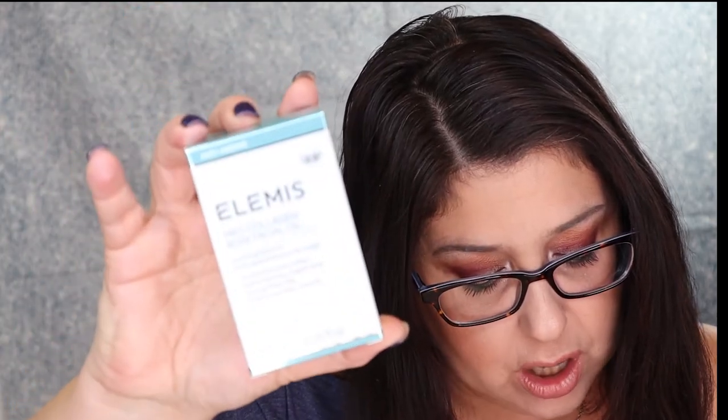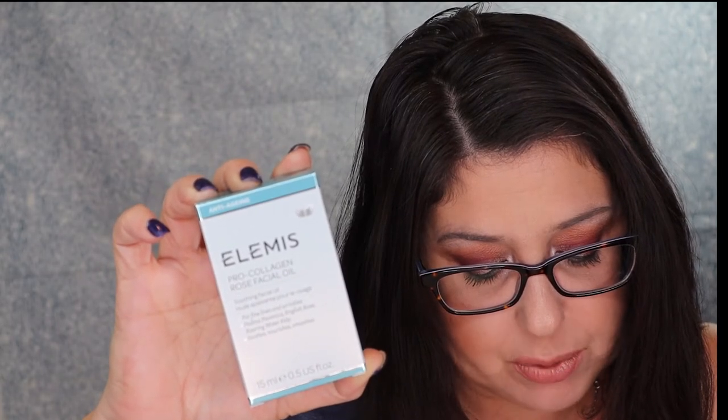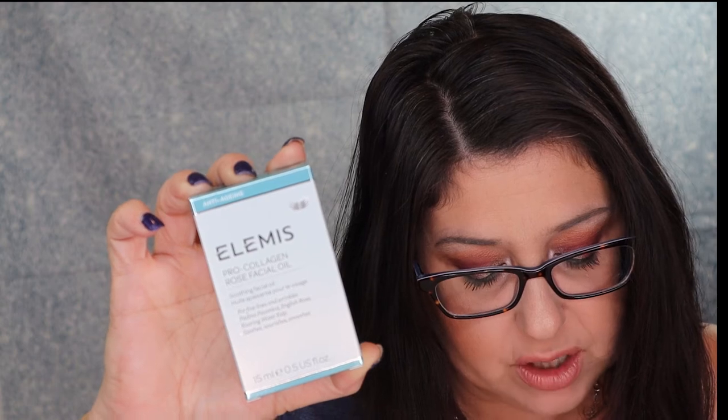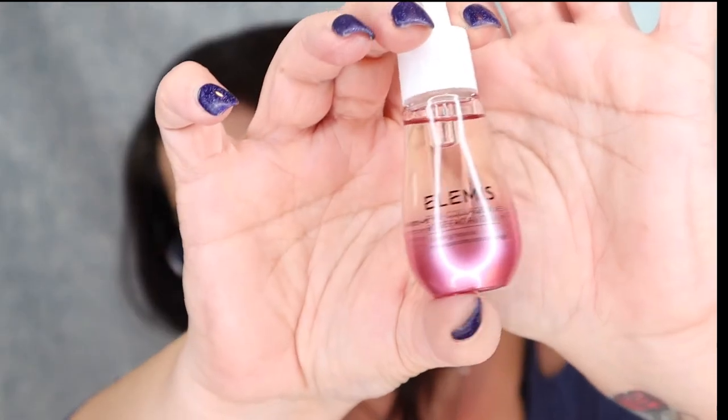The next thing I see is this LMS Pro Collagen Rose Facial Oil — a luxurious and lightweight facial oil infused with a precious trio of rose extracts to help smooth the look of fine lines and wrinkles, leaving the skin with a luminous glow. MSRP is for $79. Oh, that is so pretty. I can smell it and it's not even open — I like the smell of rose, and rose is so good for your skin. $79 is a little high, but...